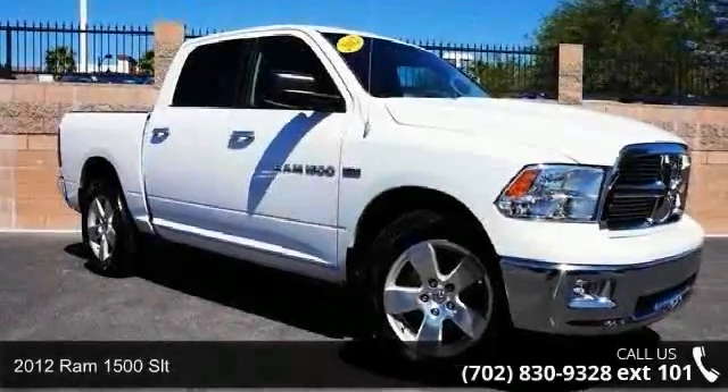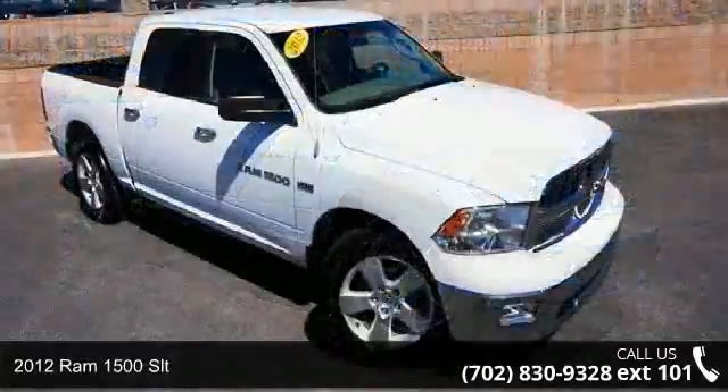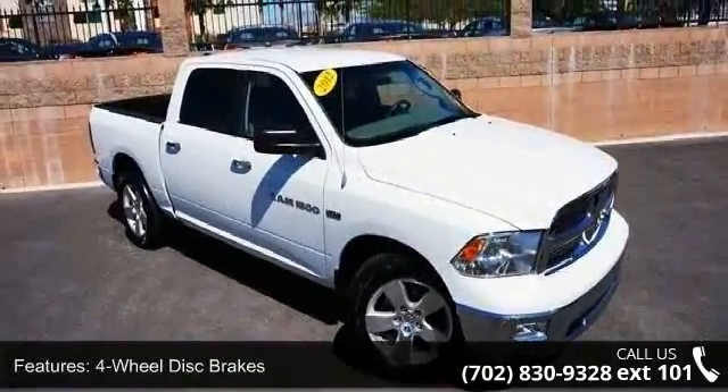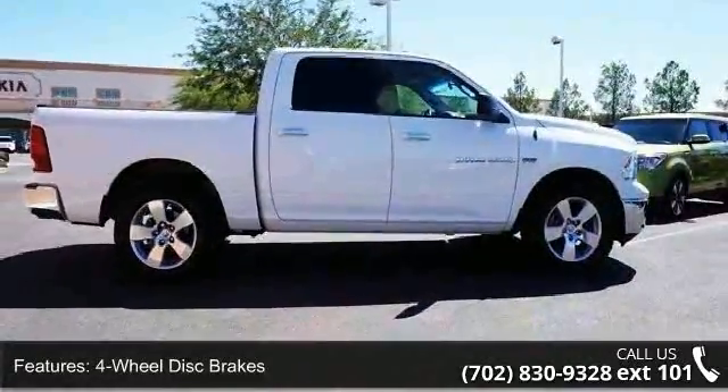Presenting the 2012 Ram 1500 SLT. If you are looking for a first-rate auto, this one could be yours today. This vehicle comes with a reliable 8-cylinder engine, connected to a smooth shifting automatic transmission.